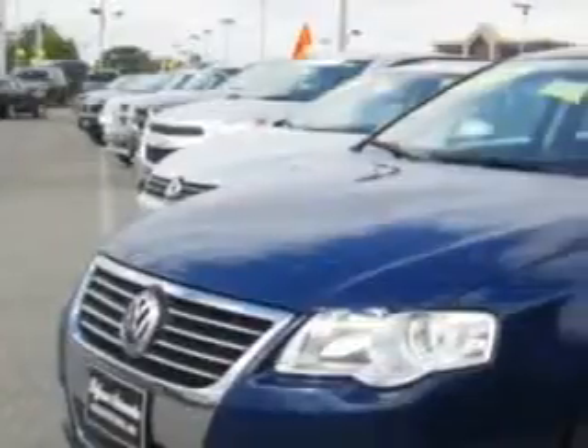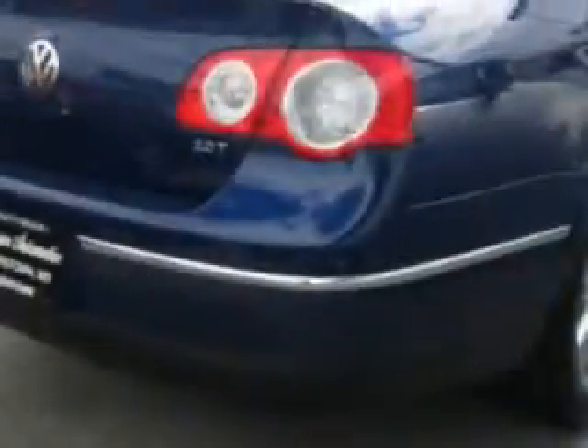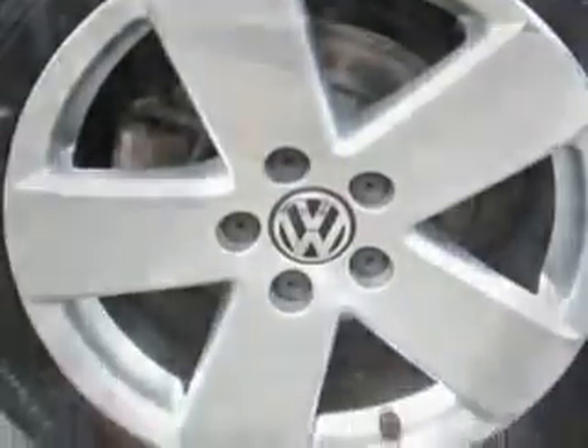Check out this blue graphite 08 Volkswagen Passat equipped with a four-cylinder engine and a Tiptronic transmission with 81,021 miles. Enjoy an impressive 28 miles to the gallon on this great car with features like rear defogger, remote operation, power windows,